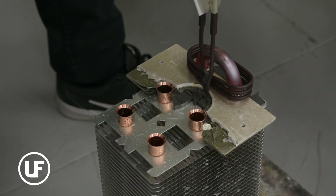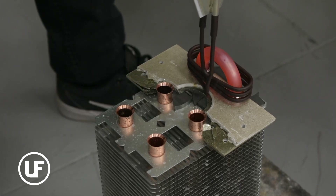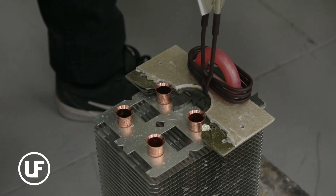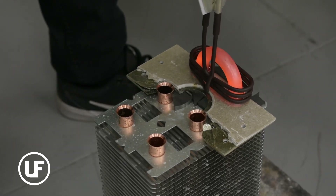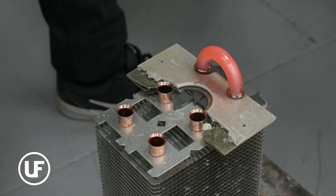The breakthrough came by adjusting power and redesigning the tube joints with flares, creating a bed for the rings and reducing excess alloy flow. Success was achieved with 75% power and a 17-18 second heating time, delivering consistent and repeatable results.